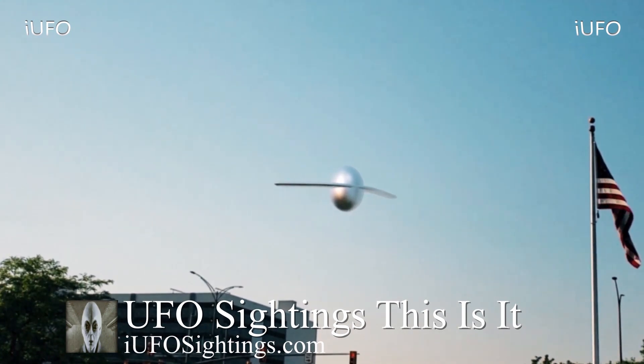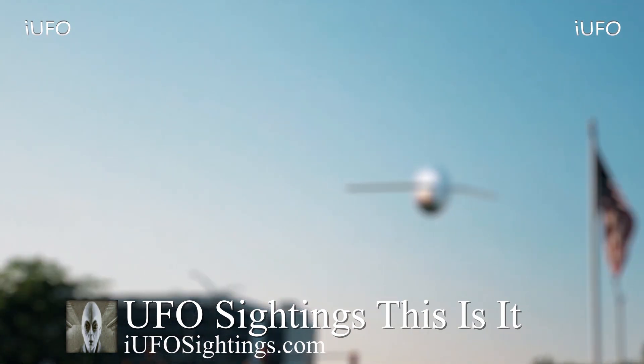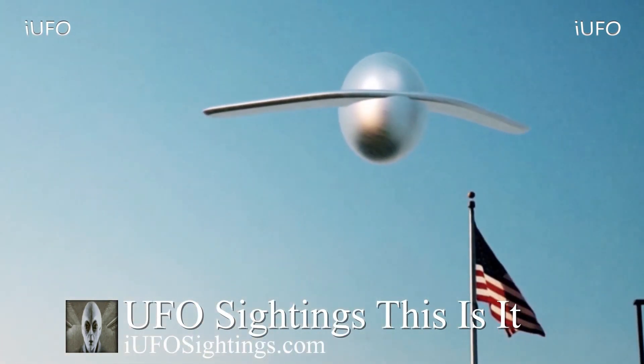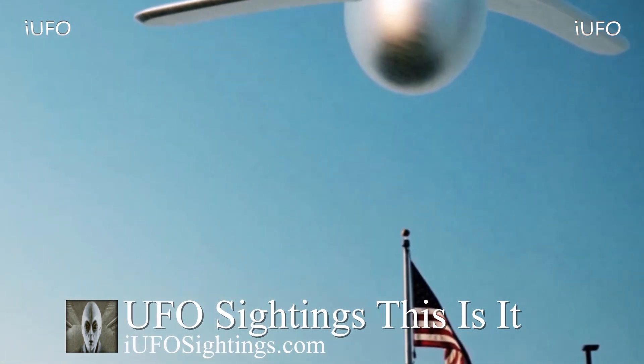Check out the links in the description below — we have a link to our newsletter, which is free to sign up for. Make sure when you subscribe you hit that bell notification so you don't miss any UFO sightings. Have a good day and we'll talk to you tomorrow. Take care, bye.